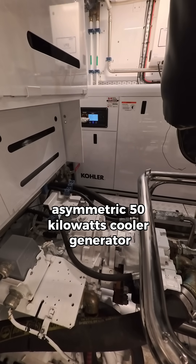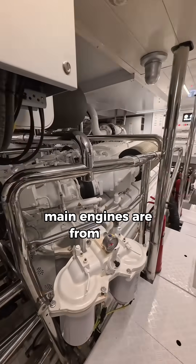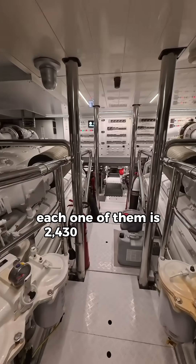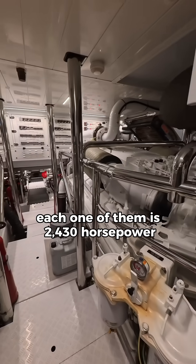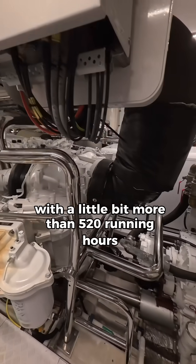50 kilowatt collar generator — there are two of them on board. Main engines are from MTU, each one of them is 2,430 horsepower, with a little bit more than 520 running hours.